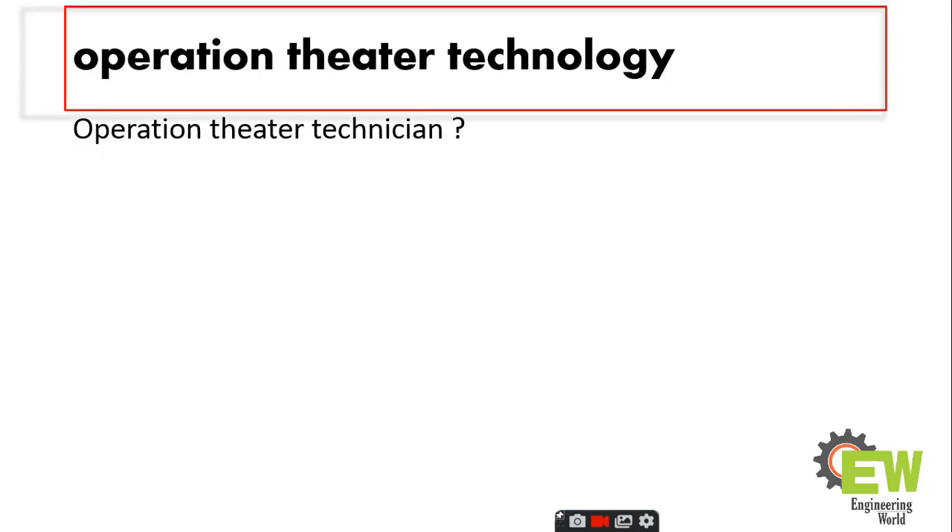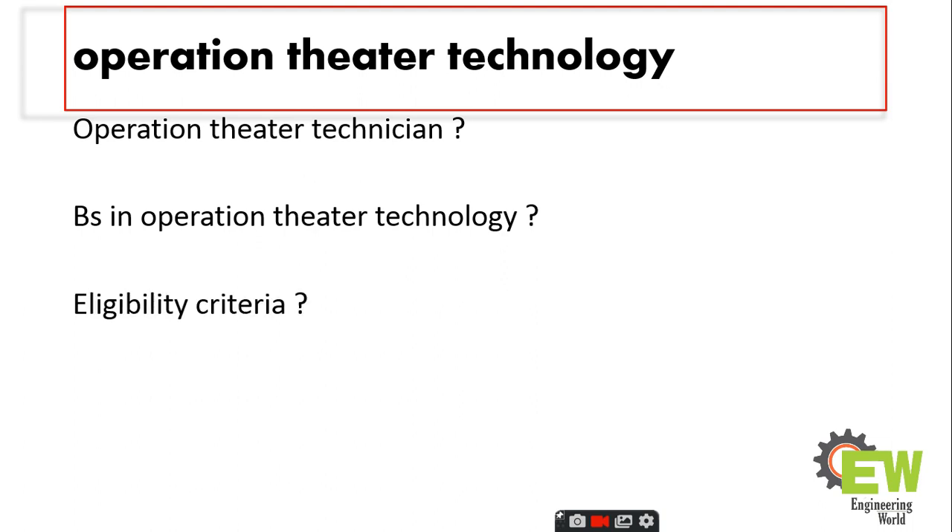Hi guys, this is Ali and you are watching my YouTube channel Engineering World. Today we will discuss operation theater technology — who is an operation theater technician, what is BS in operation theater technology, what is the eligibility criteria, and what is the scope of operation theater technology in Pakistan, and what is the salary.